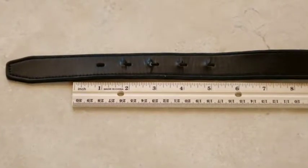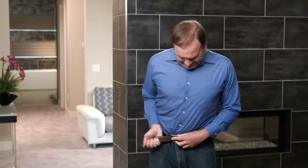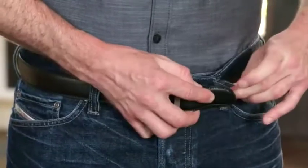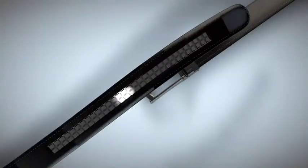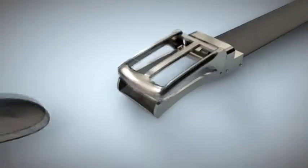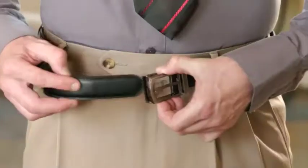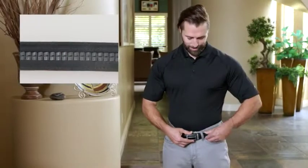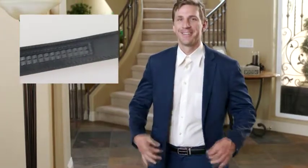A standard belt has holes one inch apart, but maybe your clothes fit better half an inch or a quarter of an inch in either direction. What are you going to do? You're going to switch to the X-Act belt — a new breed of belt that replaces holes with a 38-position micro-adjustable tracking system that makes tiny adjustments one quarter inch apart. You hear that short sharp clicking sound? Each clicking sound locks in another notch on the back of the belt until you find the exact position that you're comfortable with.